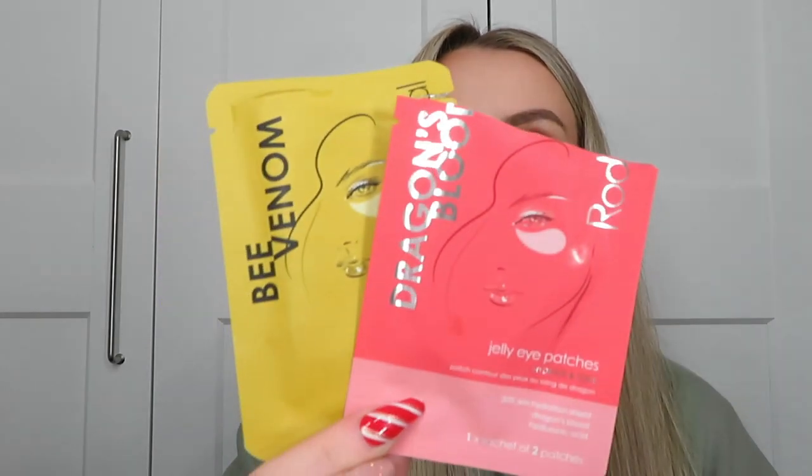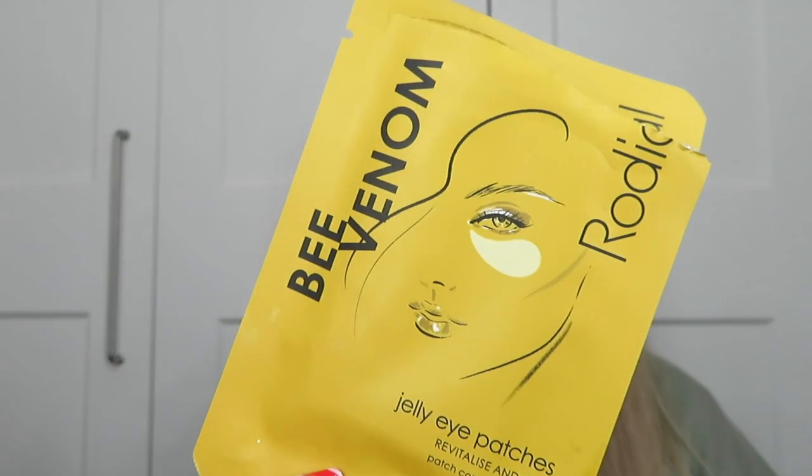I'll link all these products down below — a lot might be in the sale right now with the Christmas sales, so if you want to try any, now is probably the best time. The next masks were actually eye patches, both from Rodeo. I got the Rodeo 12 Days of Tara kit last month and it came with these. First are the Dragon's Blood jelly eye patches — I've used these a lot before. They work really nicely, not too harsh under my eyes, quite nourishing. The other ones are the Bee Venom Revitalising Firm patches — I'd never used these before, but they're pretty cool. I couldn't really tell a visible difference, but I feel like they must be doing something. In terms of texture they're kind of like the jelly ones, so they sit perfectly on my skin — they don't slide down, they don't stick. Ten out of ten for those.